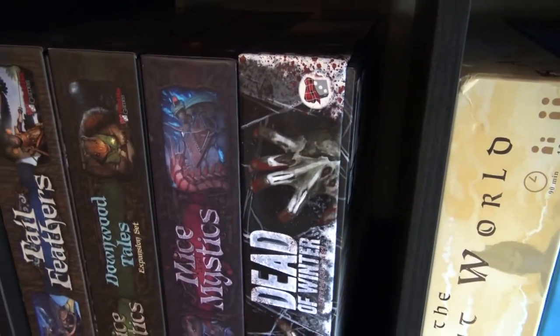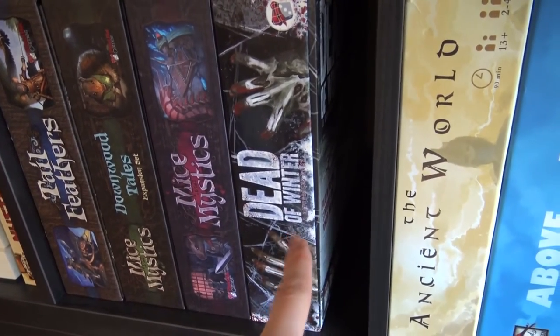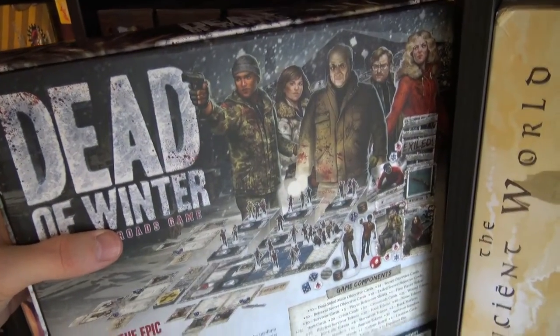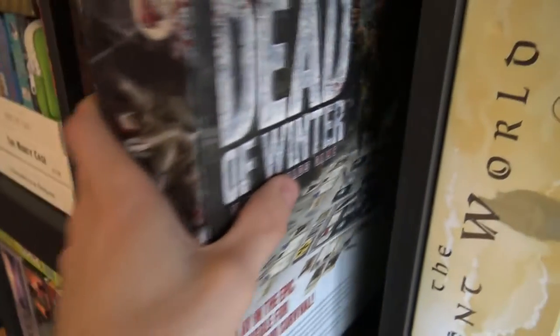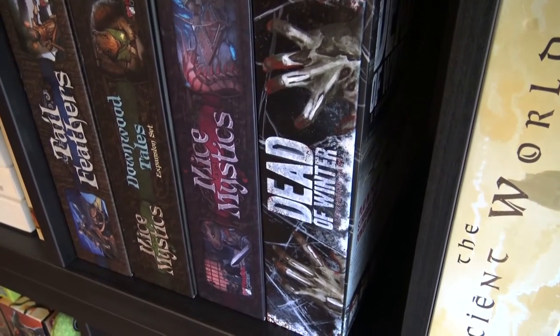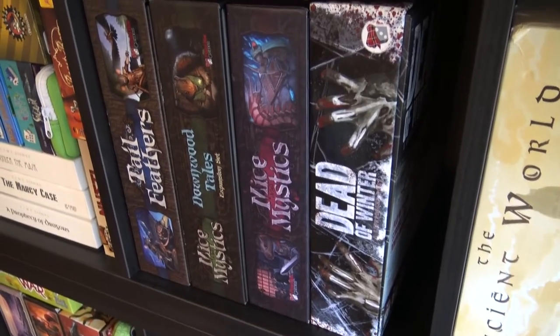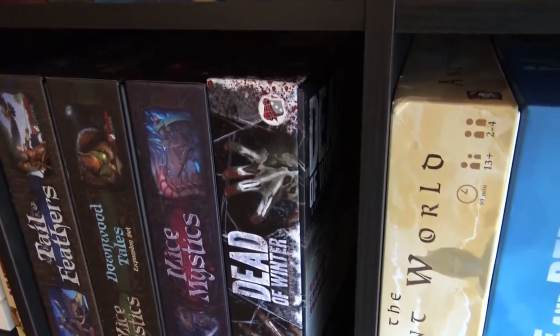Dead of Winter is one of the best games out there for me — it was my top two and now it's top three. I already ordered Dead of Winter: The Long Night but ordered it through Kyle so we'll see when it arrives. Alina doesn't like it for some reason — maybe The Long Night will change that. It's all about zombies and people, and I love the secret objectives and hidden traitor feeling. Everyone seems like a traitor because they're pursuing secret objectives while also needing to cooperate for the main objective.